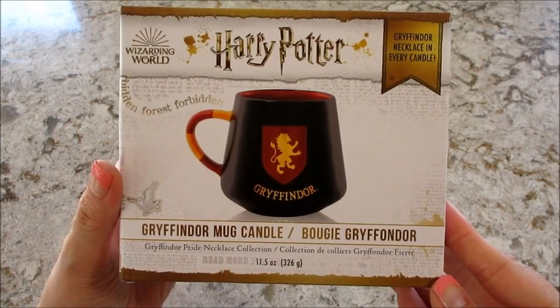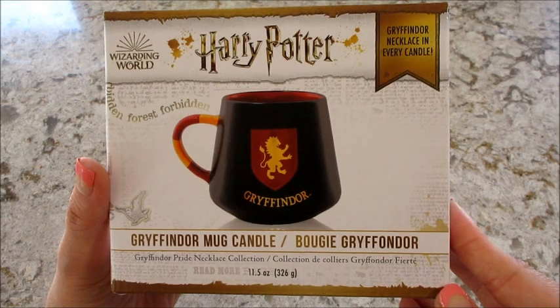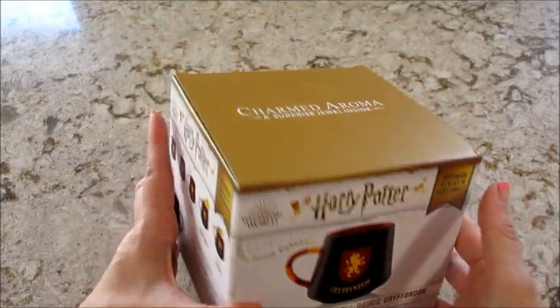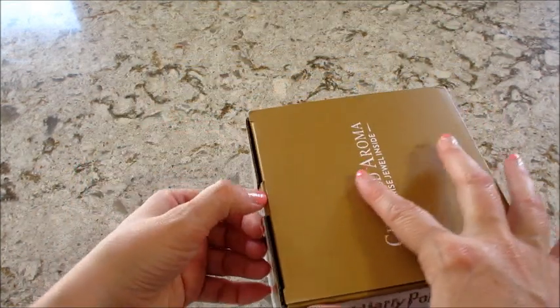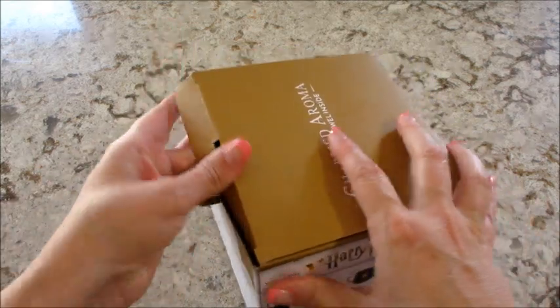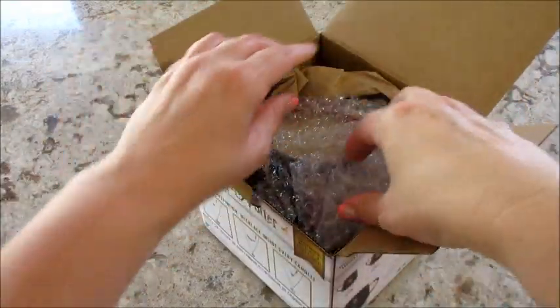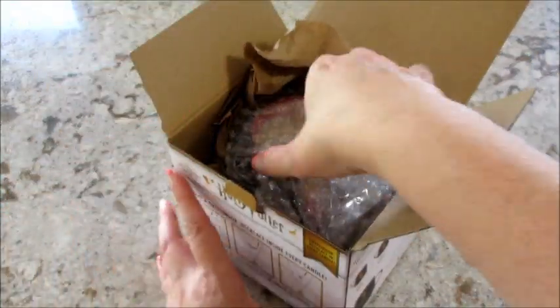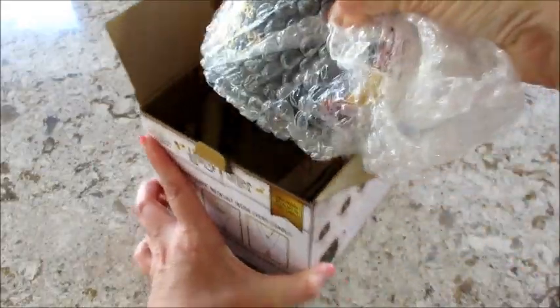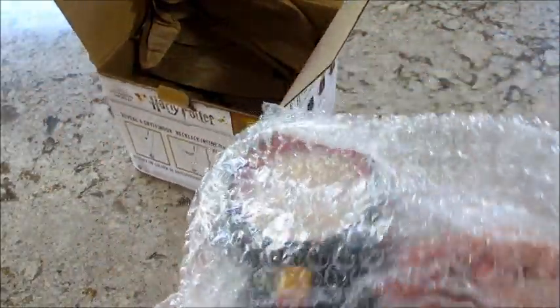Hi guys, welcome back to my channel. Today I have a reveal from Charmed Aroma — this is their Gryffindor Harry Potter candle. I decided I'll probably end up doing all of them, just one at a time as I need to add stuff to get free shipping. This is what I added to the order when I ordered the ghost candle.